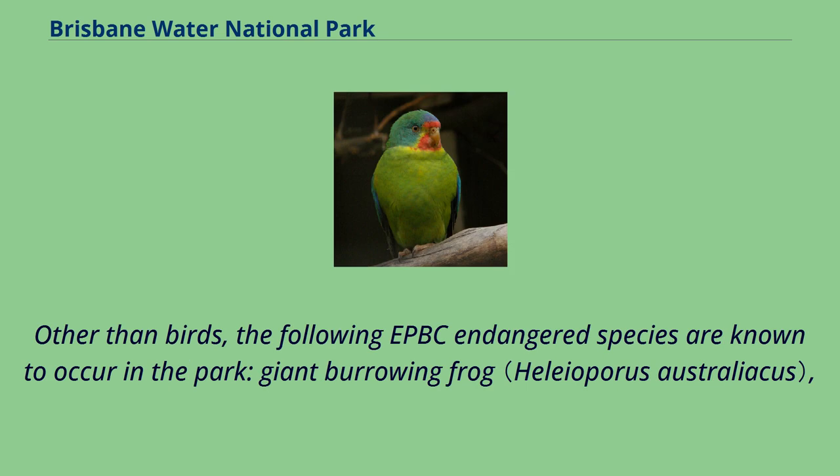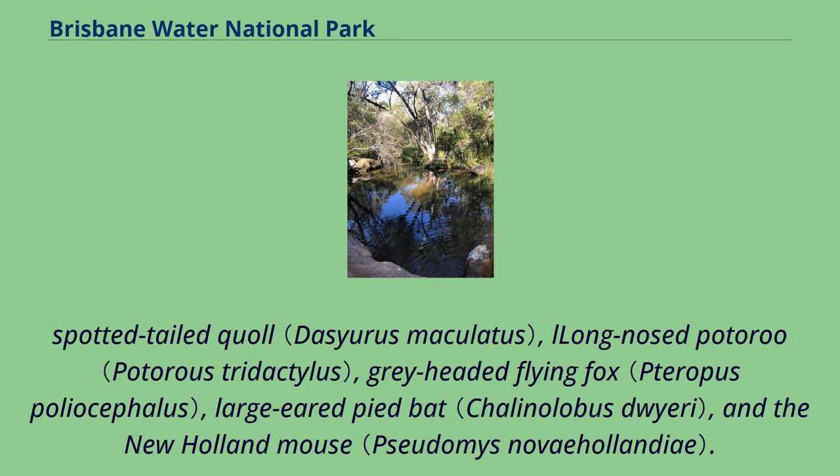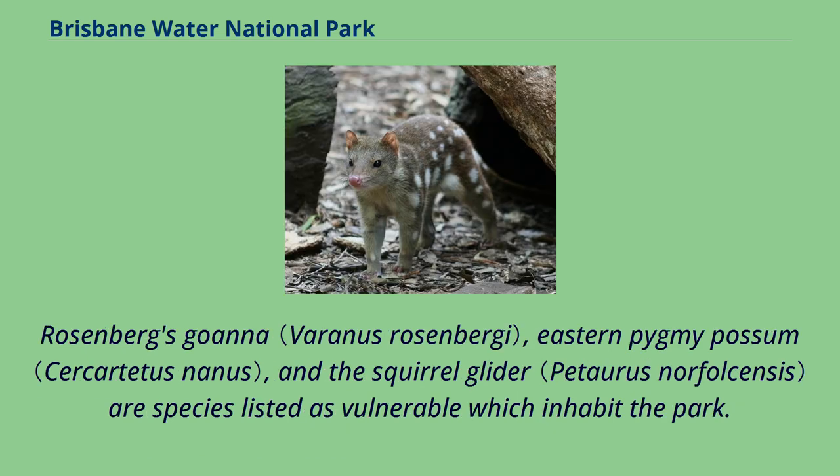Other EPBC endangered species known to occur in the park include the giant burrowing frog, green sea turtle, koala — now restricted in distribution on the central coast — spotted-tailed quoll, long-nosed potoroo, grey-headed flying fox, large-eared pied bat, and the New Holland mouse. Rosenberg's goanna, eastern pygmy possum, and the squirrel glider are species listed as vulnerable which also inhabit the park.